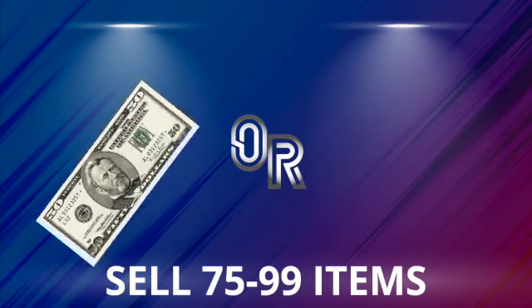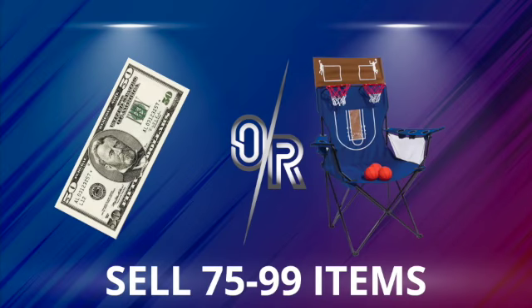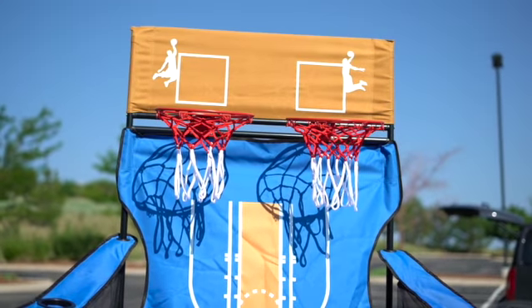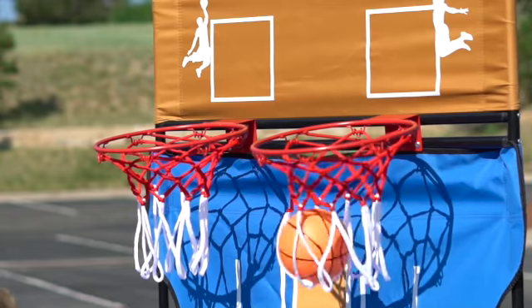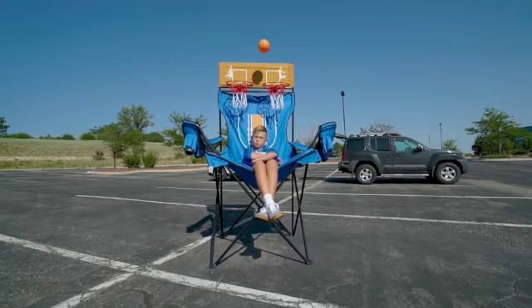But wait, there's more! When you sell more than seventy-five items, you get to pick your prize. Sell seventy-five to ninety-nine and you can choose between fifty dollars cash and a six-foot jumbo basketball chair. This chair is six feet tall, has two basketball hoops, includes three mini basketballs and an air pump. Set it up in your backyard for the next barbecue or challenge your friends.